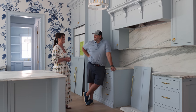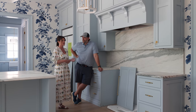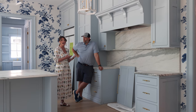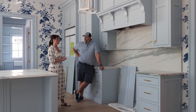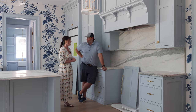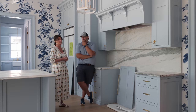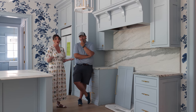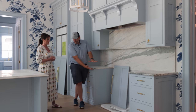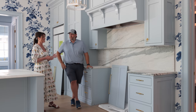We're going with the Cafe line — a 48-inch range in matte white, hopefully arriving next week. They are introducing this particular stove coming sometime later this fall, so we don't have the exact date yet. The white top portion will really pop against the blue cabinetry.